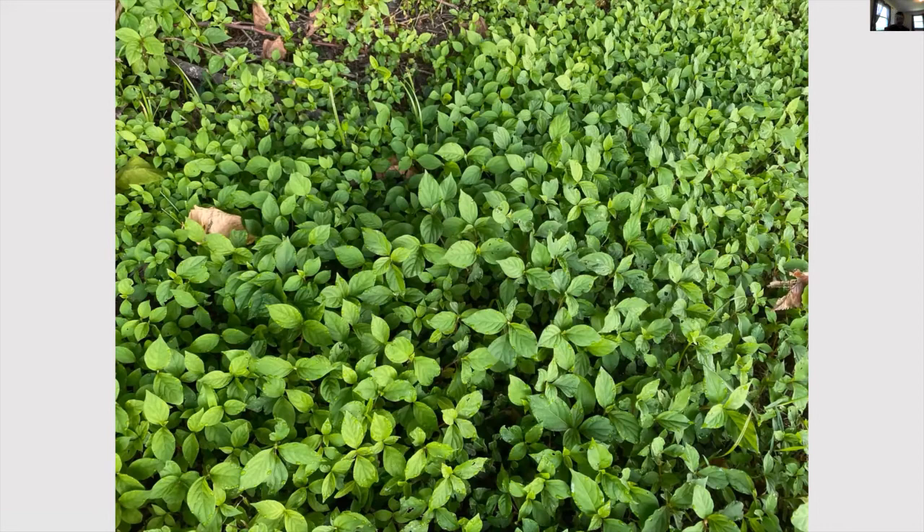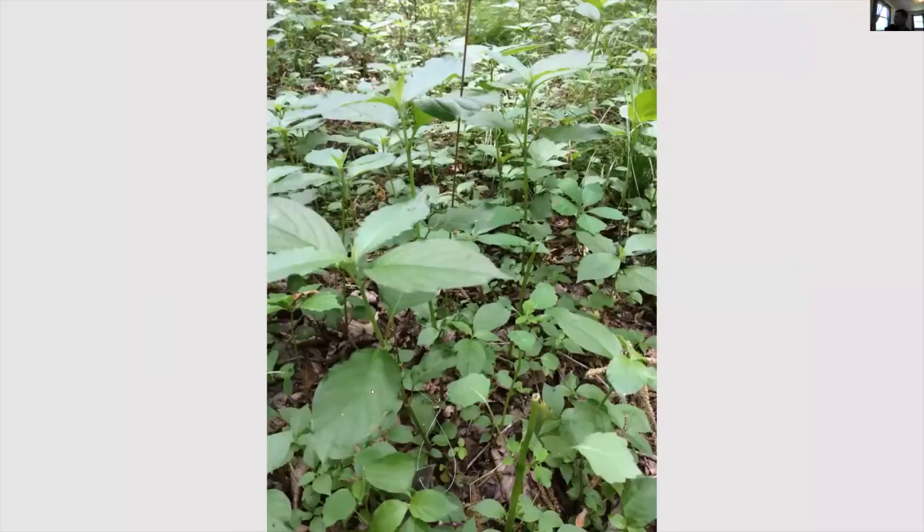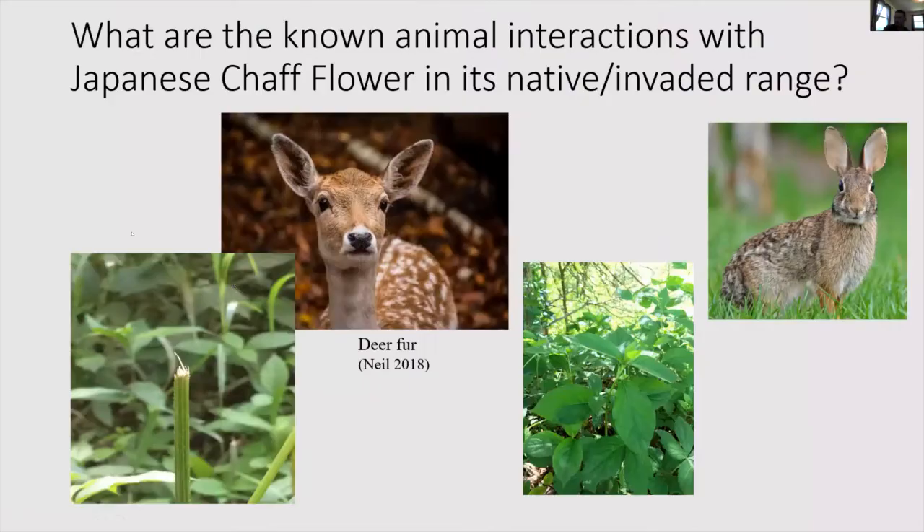The deer were clearly heading on a direct path and just grazing along the way. When you see deer browse, it looks frayed at the end because deer press their pad against the plant. We also noticed some evidence of rabbit biting, which is a shear cut because rabbits use their teeth to cut clean through. A 2018 study by Neil also looked at dragging deer fur through chaff flower to demonstrate that deer fur was able to carry chaff flower seeds as they passed through.